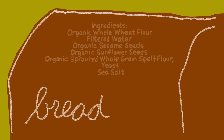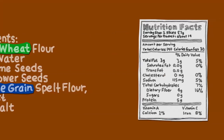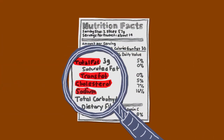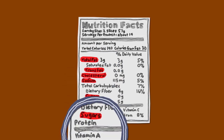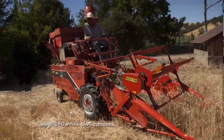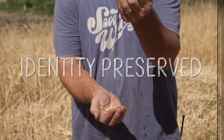In the end, if consumers want all the nutrition of whole wheats and grains, they'll need to read some labels and learn what's in the food they eat. And farmers will have to do their part, too. In some parts of the country, farmers are growing identity-preserved grains.